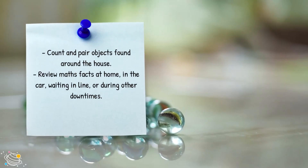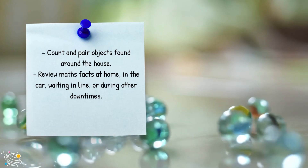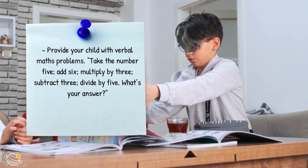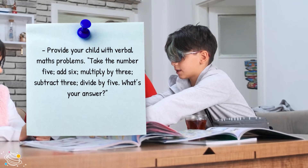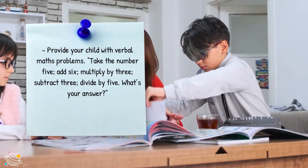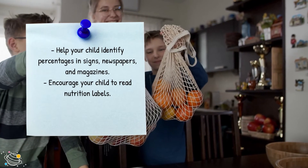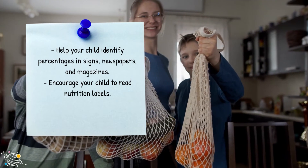Count and pair objects found around the house. Review maths facts at home, in the car, waiting in line or during other downtimes. Provide your child with verbal maths problems — for example: take the number 5, add 6, multiply by 3, subtract 3, divide by 5. What's your answer? Help your child identify percentages in signs, newspapers and magazines. Encourage your child to read nutrition labels.